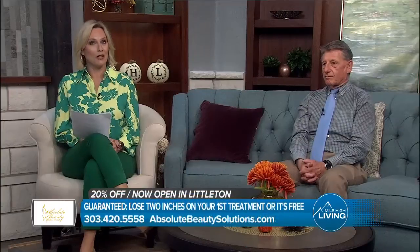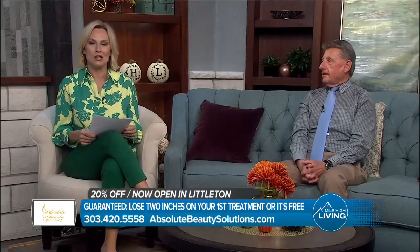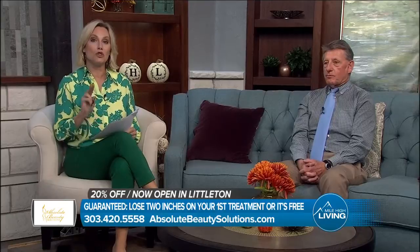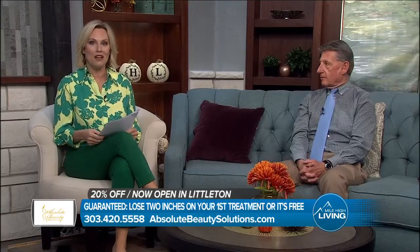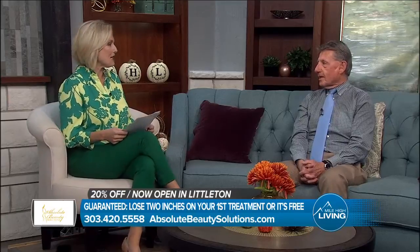Good morning, everybody. Welcome to Mile High Living. I'm Gina Belich. Lighting the way to fat loss is what Don Lorenega is all about at Absolute Beauty Solutions. Ultra Slim Technology is a custom fat loss program that guarantees to help you lose two inches on your first treatment or it's free. We've got everyone's attention now, Don, so talk about Ultra Slim and how it works.